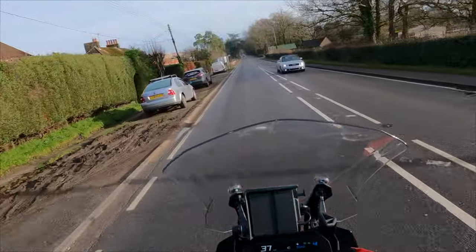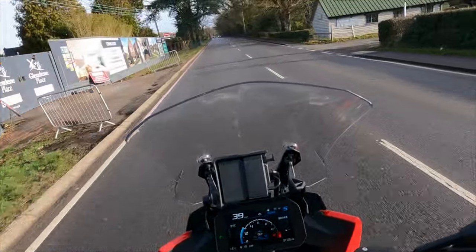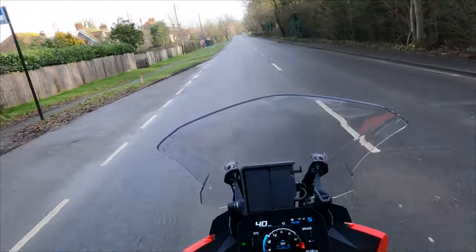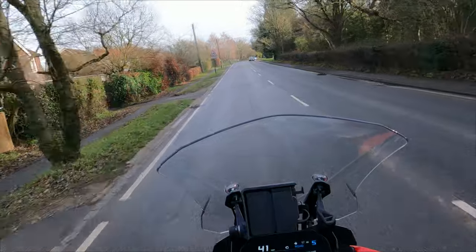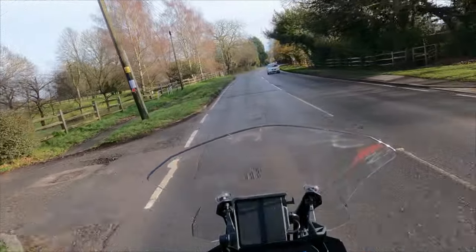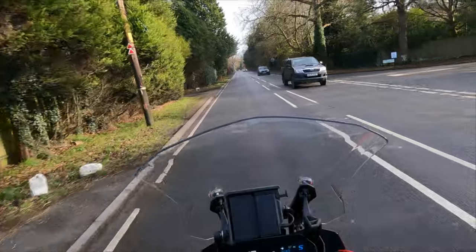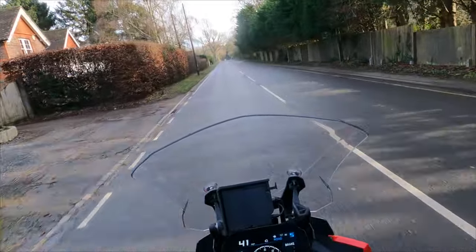Tank range: it's a 20-litre tank and you should be getting between roughly 180 and 200 miles. I reckon I get in between that with a mixture of riding styles — no track days, just bedding the bike in — and it will probably improve over time. In terms of competitors, you're probably looking at the Ducati Multistrada, the Kawasaki Versys range, and the Versys SX. We've got upcoming reviews for those as well, so it'll be good for a comparison.